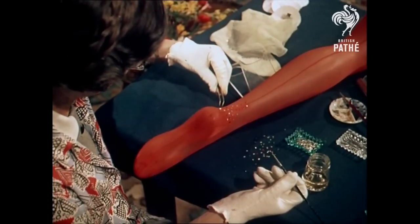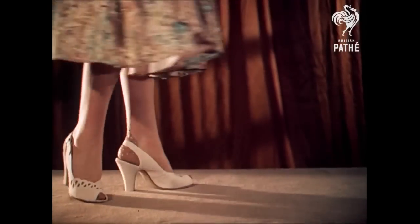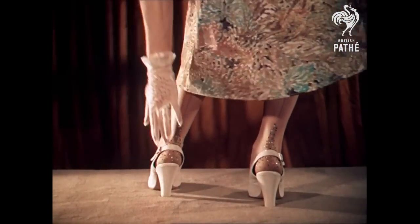Originated by Gertrude Carmichael of Uxbridge, Middlesex, the idea of dual designs on stockings is only the first of several fashion innovations soon to come.